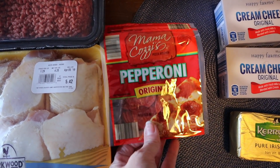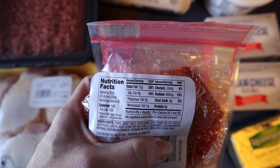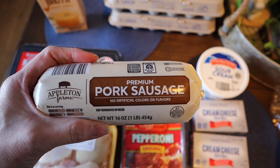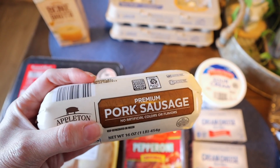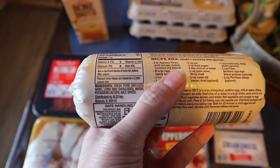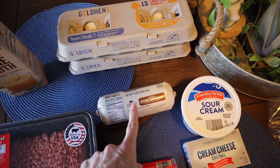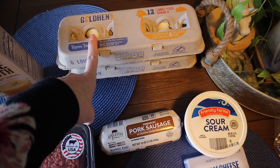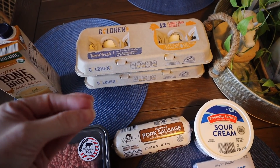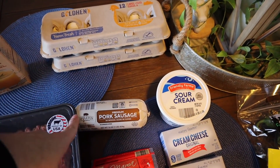I picked up some pepperonis — just the original, not turkey, because they have a higher fat content and that's what I'm going for on keto. I also found some pork sausage, the Appleton Farms brand, and in the ingredients it had no sugar. What I'm going to do with this is brown the sausage and mix it with some cheese, heavy whipping cream, and eggs, put those in little muffin tins, and have them as an easy go-to breakfast or lunch. Those are a huge hit.